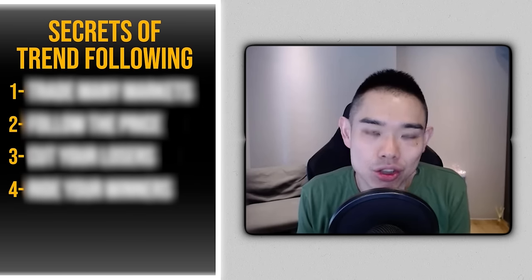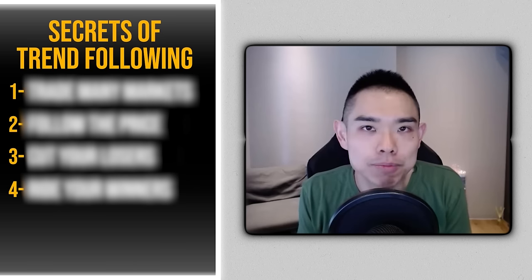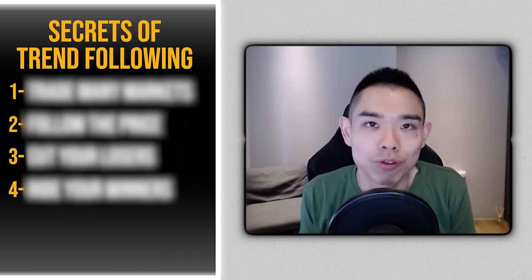Now you understand what trend following is and how it works. You're probably wondering: how can I be a trend follower? There are four secrets you must follow — if you skip any of them, you will fail. Let me explain what these four secrets are.